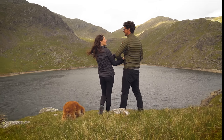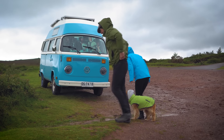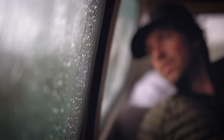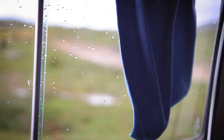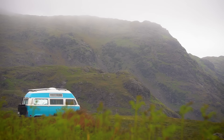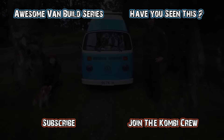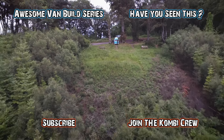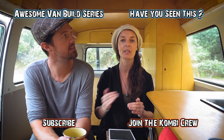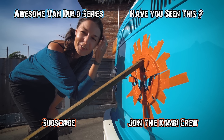As with much of the UK, but particularly here in the lakes, the weather can change quite quickly, and it looks like it was going to change for the worse. Van life in the rain sucks, and we were about to get more than our fair share of it. But that is a story for next time. Thanks for watching, guys — make sure you're subscribed so you can follow the adventure as we attempt to drive around the world. For those who want to join the CombiCrew and get access to 150 unlisted posts, check out the CombiCrew link below. Thanks for your support.